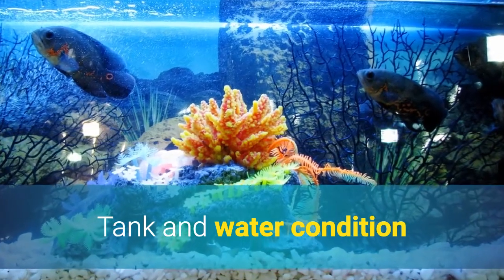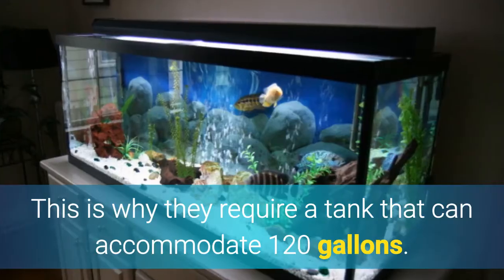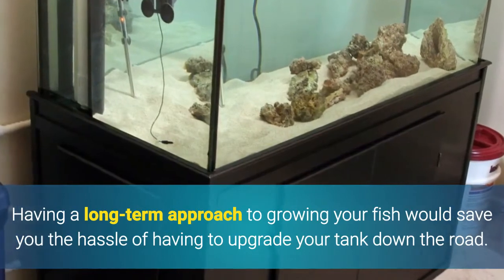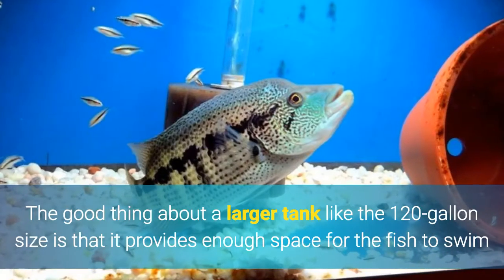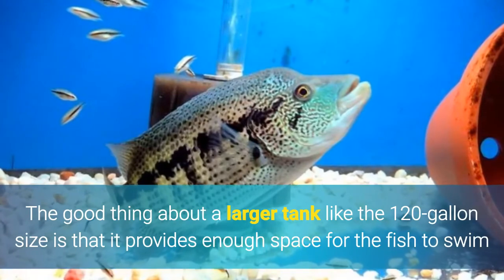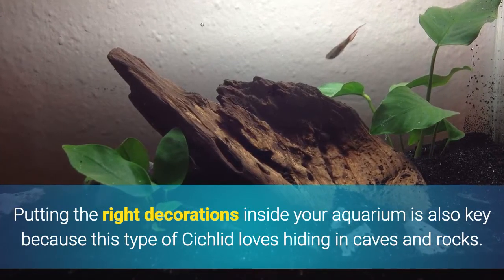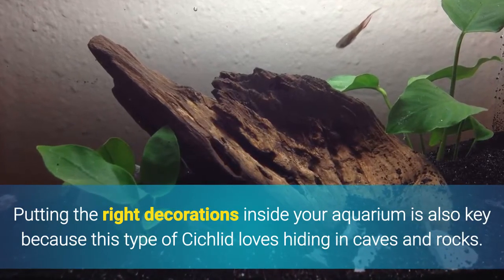Tank and Water Condition: This large fish can grow up to 28 inches in size, which is why they require a tank that can accommodate 120 gallons. Having a long-term approach to growing your fish would save you the hassle of having to upgrade your tank down the road. The good thing about a larger tank like the 120-gallon size is that it provides enough space for the fish to swim and make the aquarium truly its home. Putting the right decorations inside your aquarium is also key because this type of cichlid loves hiding in caves and rocks.